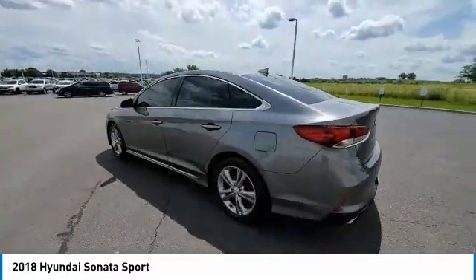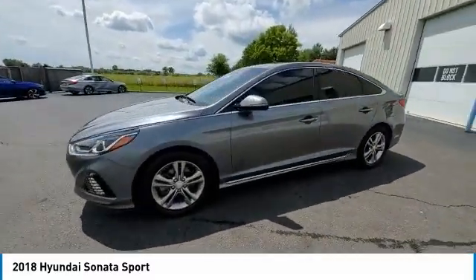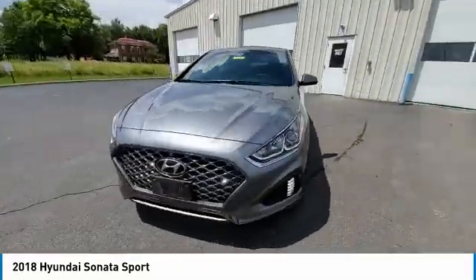This vehicle has less than 45,000 miles. Here are some of this vehicle's great options: Electronic Stability Control,